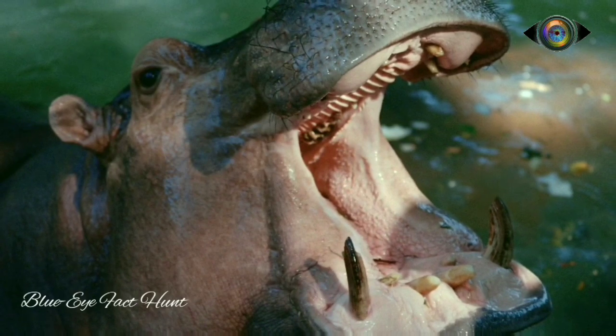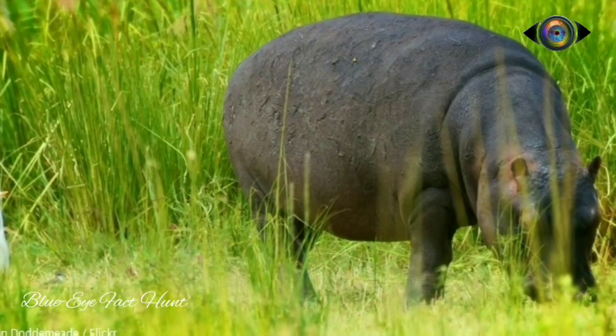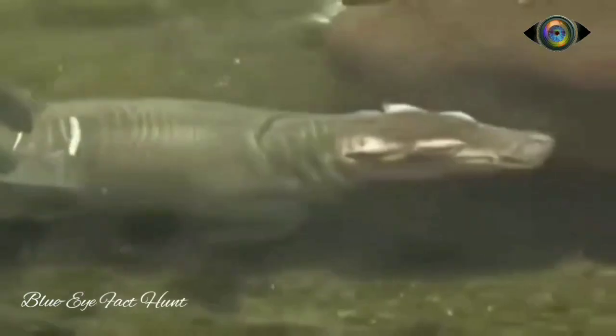There are mainly two species of hippos. One is the common hippo, also known as Hippopotamus amphibius. The other one is the Pygmy hippopotamus, or Choeropsis liberiensis.